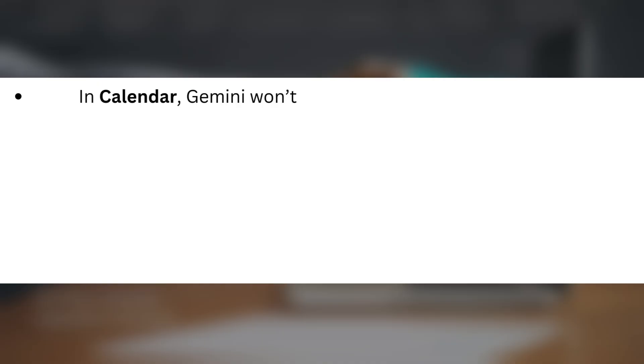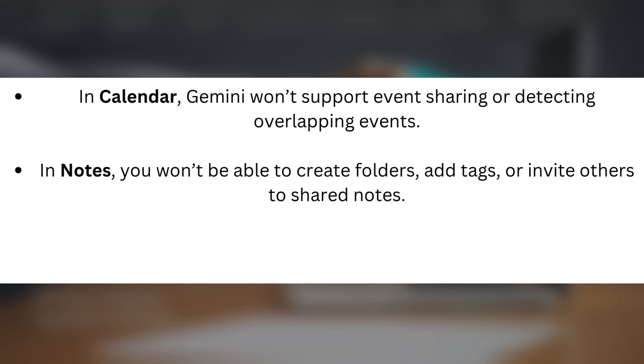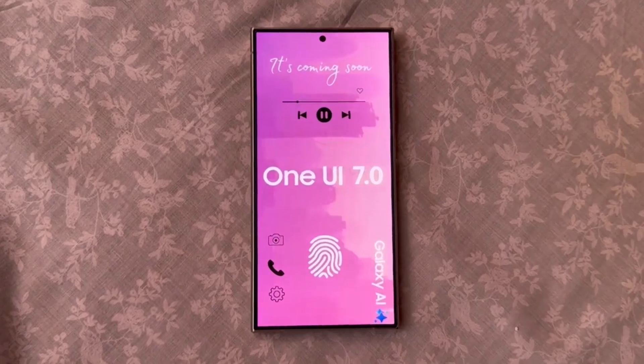While these features sound amazing, there are some limitations at launch. In Calendar, Gemini won't support event sharing or detecting overlapping events. In Notes, you won't be able to create folders, add tags, or invite others to shared notes. In Reminders, you can't add locations, photos, or categories just yet. These are limitations we hope Samsung will address in future updates.